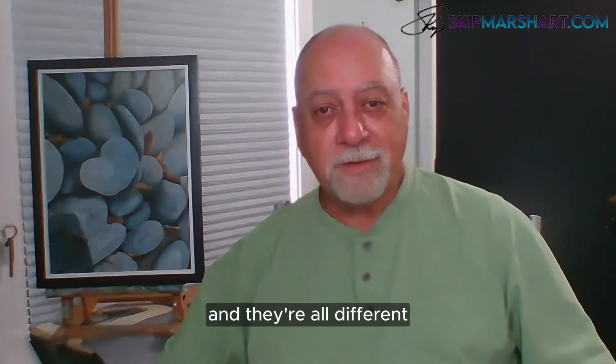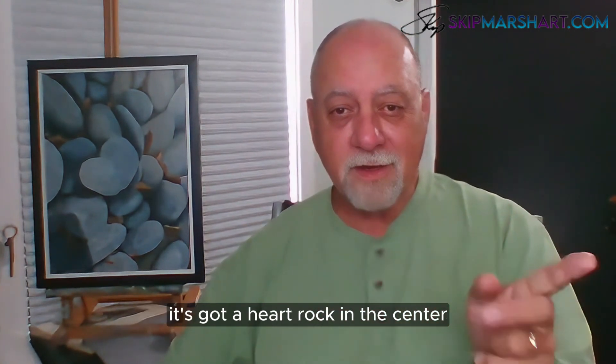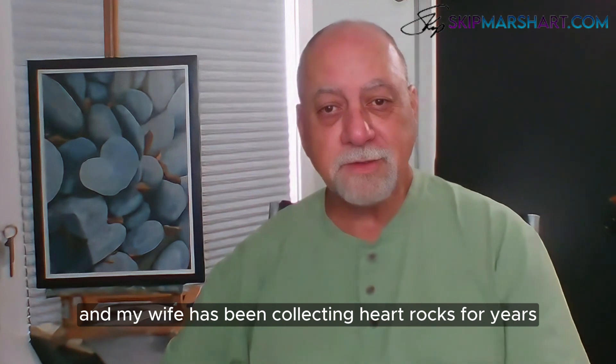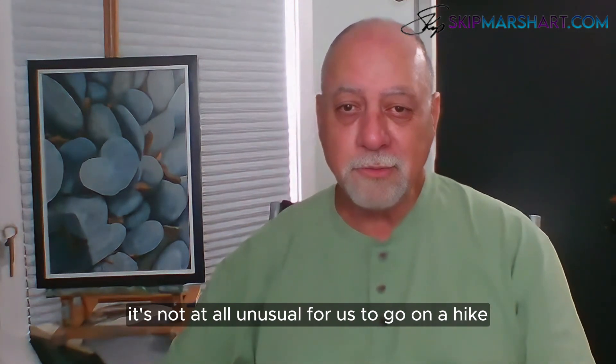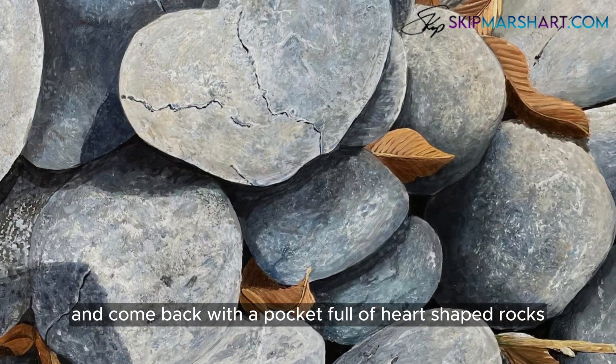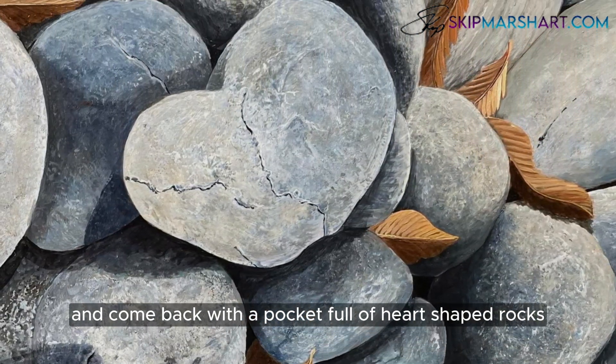What's special about this one is that it's got a heart rock in the center. My wife has been collecting heart rocks for years — it's not at all unusual for us to go on a hike in the woods or along the beach and come back with a pocket full of heart-shaped rocks.